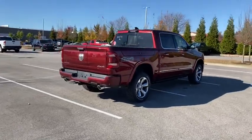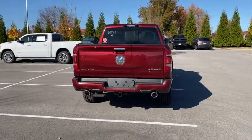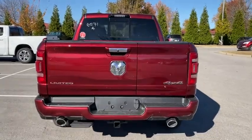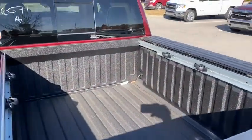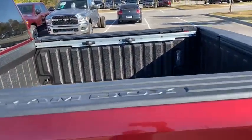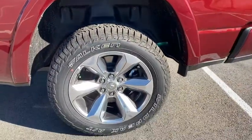Here are some of this vehicle's great options: traction control, navigation system, power passenger seat, dual airbags, leather-wrapped steering wheel, alloy wheels, power steering, four-wheel disc brakes, universal garage door opener, center armrest.